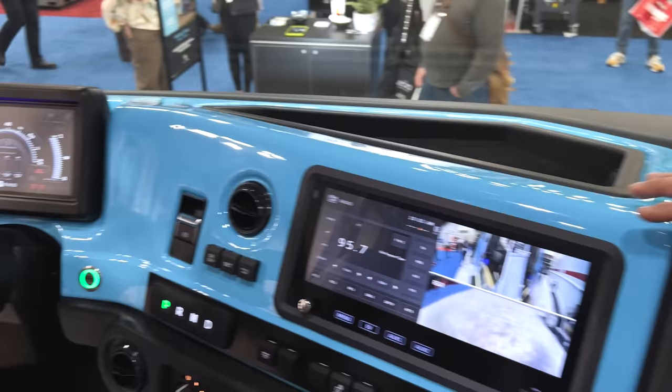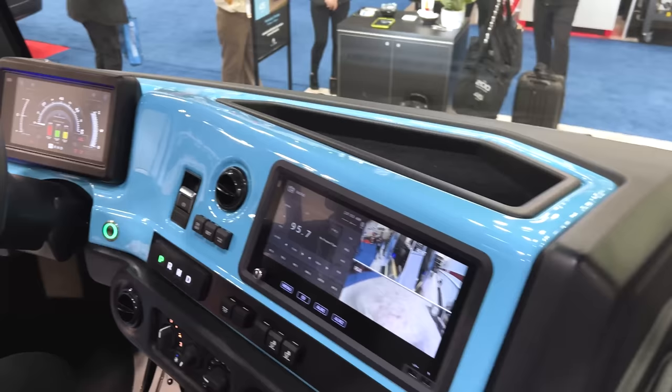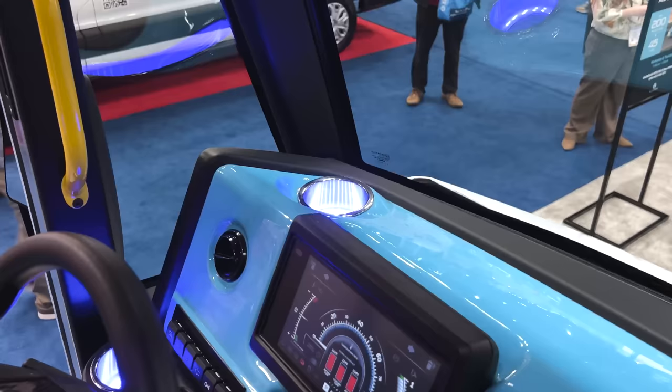That's a 12-inch display, dual application. You can do turn-by-turn directions, 360 camera. Everything here is practical and simple for the job. This is a tool — this is not something competing with a Tesla. This is a product that's actually going to be out on the street doing work every day for eight hours.